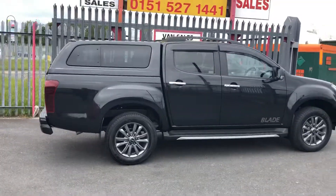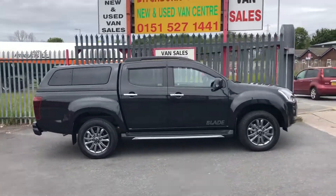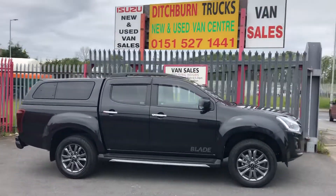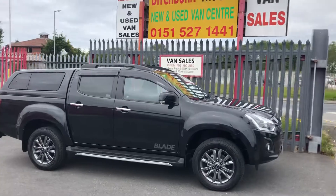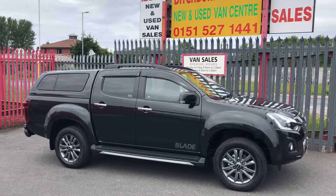We've got great contract hire rates, finance lease, lease purchase. So if you give us a call, you might find out it costs a lot less to get behind the steering wheel of one of these vehicles. Give us a call and we'll do our very, very best to make sure you're happy. Thanks for watching!